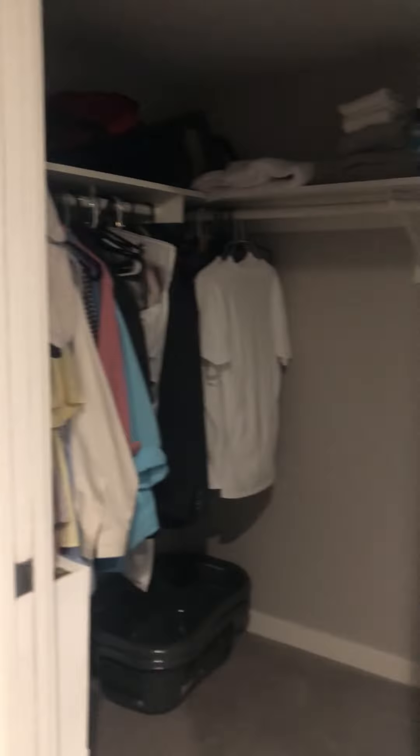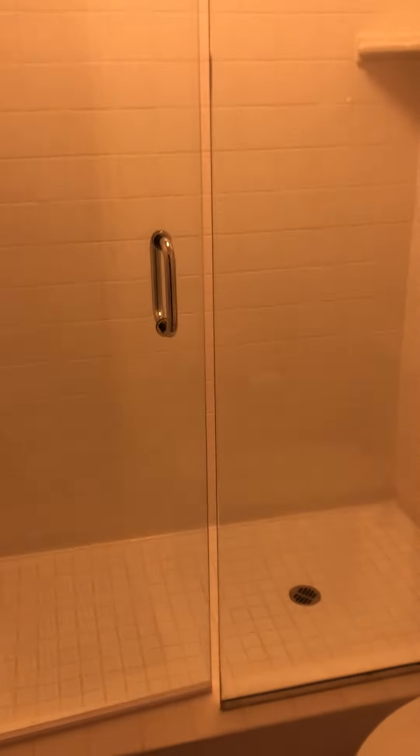When it comes to your master suite, it is a good-sized bedroom with a walk-in closet — also good sized — and a good-sized bathroom.